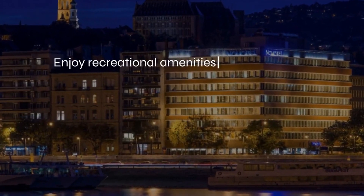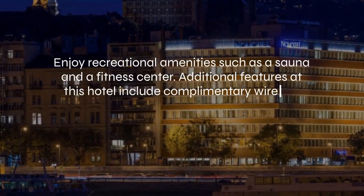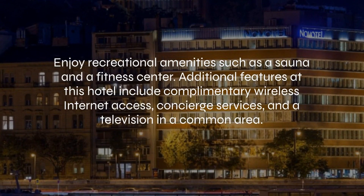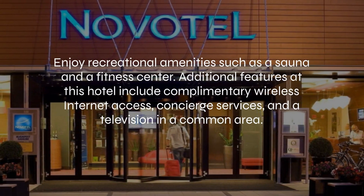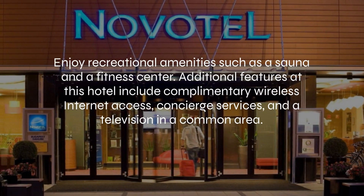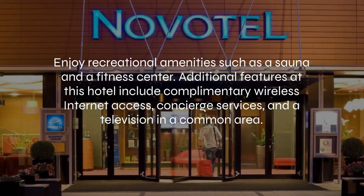At Novotel Budapest Danube, you can enjoy recreational amenities such as a sauna and a fitness center. Additional features at this hotel include complimentary wireless internet access, concierge services, and a television in a common area.